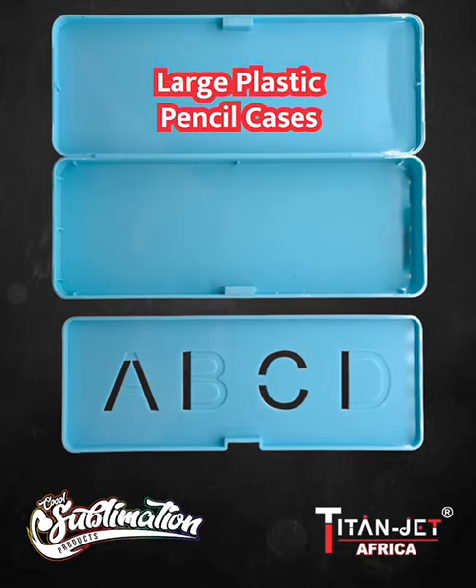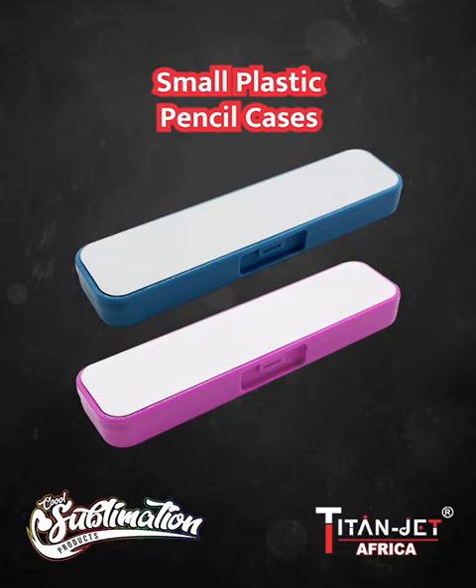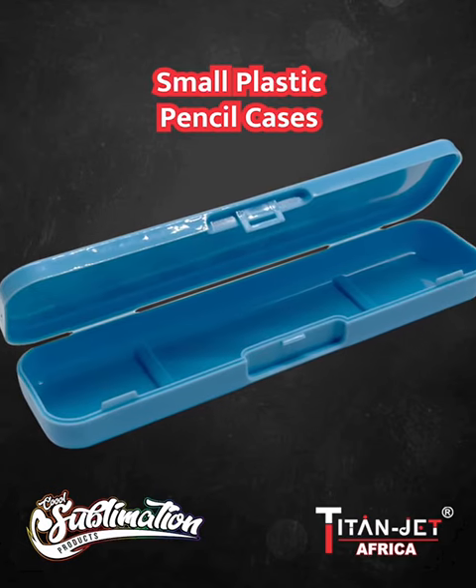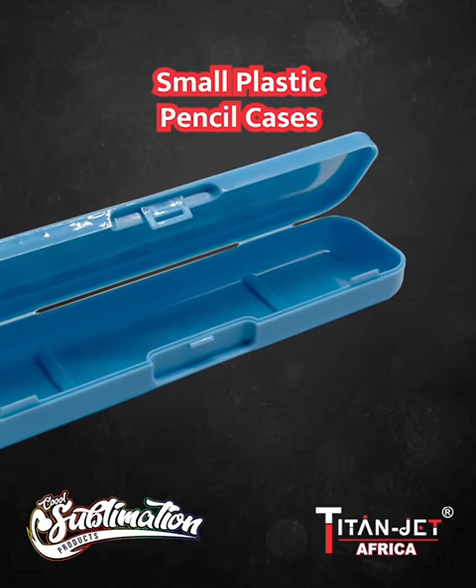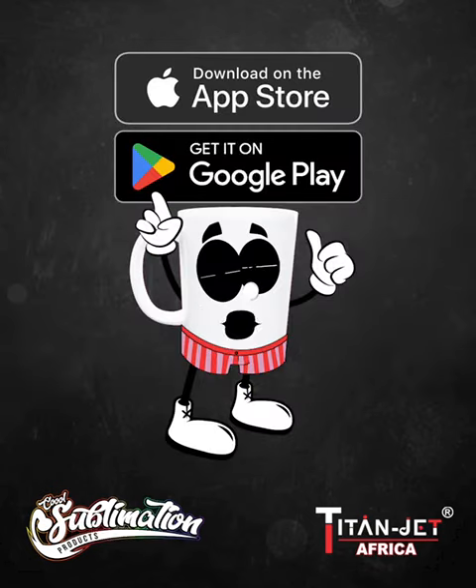Lastly, we have the small blue and pink plastic pencil cases. These vibrant cases are a great choice for school or the office, combining utility with a pop of color.